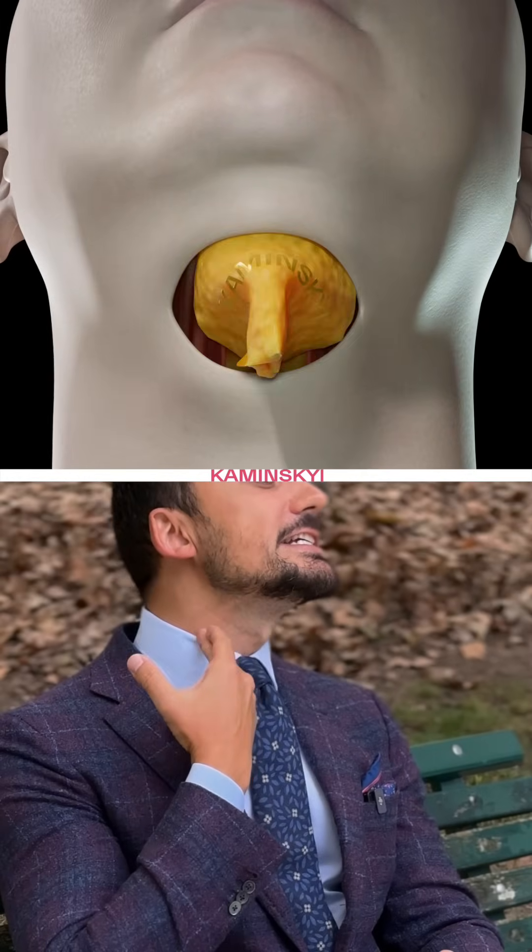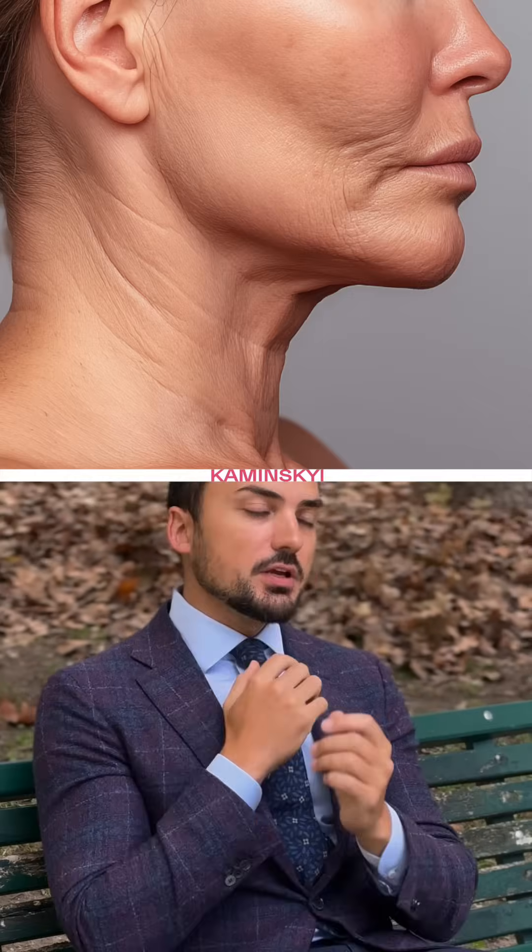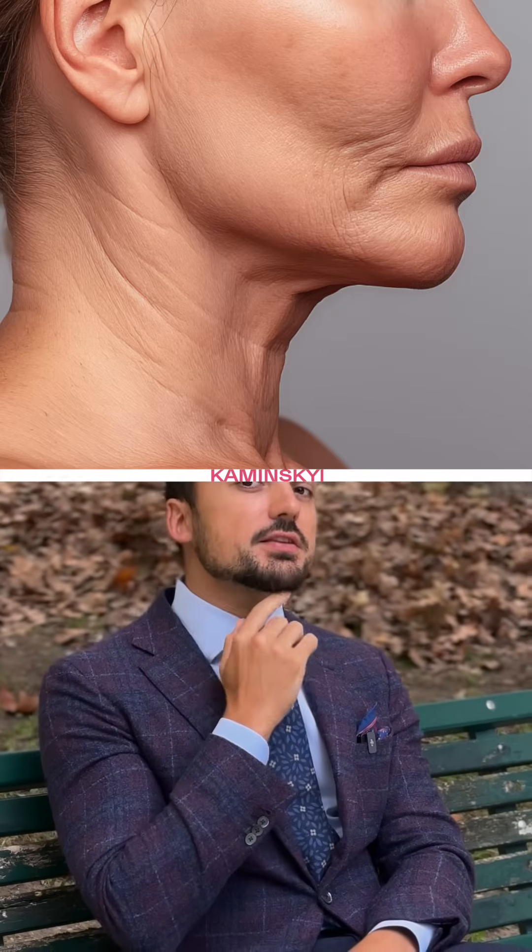The next important element is the platysma. You can see this muscle — it's a big but very thin muscle. During aging, this muscle loses elasticity and you can start to develop wrinkles and lines.